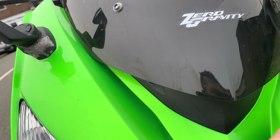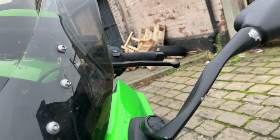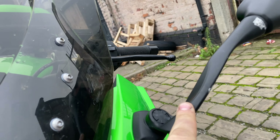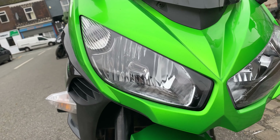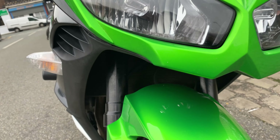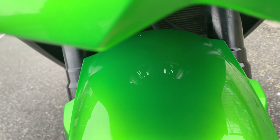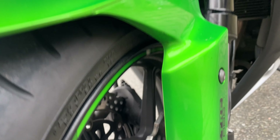Coming down to the fairing, you've got a bit of corrosion on this mirror, just a bit of paint peeling off, and you have got a mark on this side here. Again corrosion on the mirrors on the other side. The headlamps are in perfect condition.